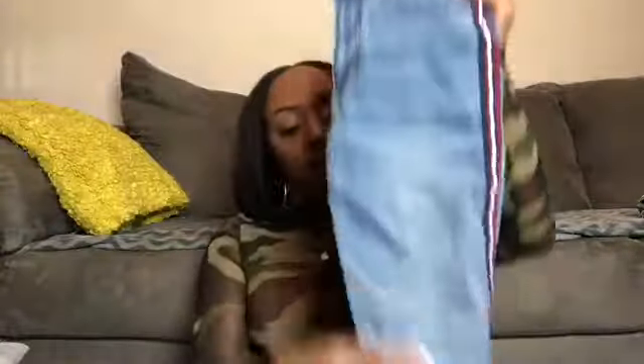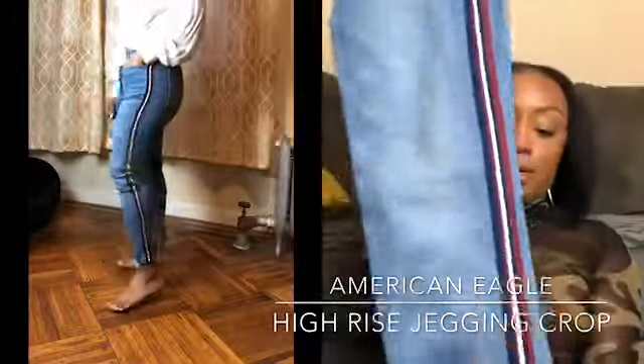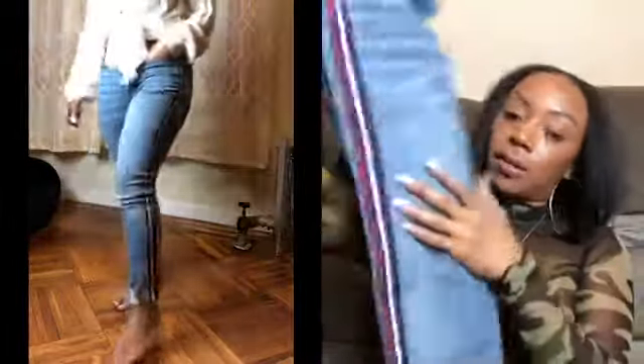The next jean from American Eagle is the high-rise jegging crop. I got this one in a too short as well, so you can see the details on the bottom hem, and I like the trouser stripe down the side. It's high-rise again, so it accentuates everything you need — pulls in that waist. I just thought these were really cute.